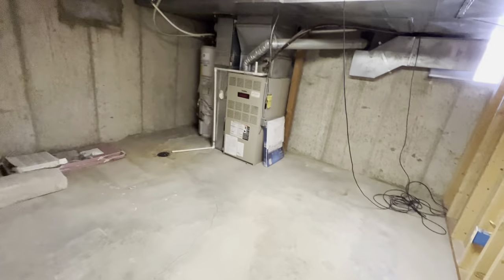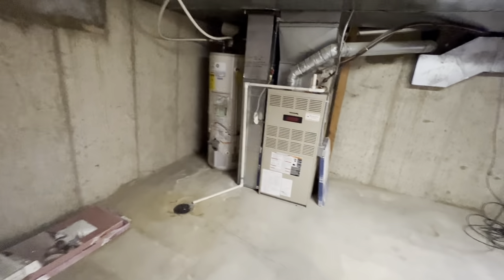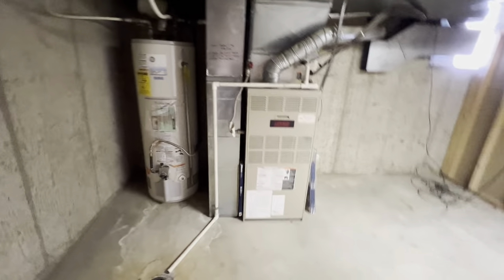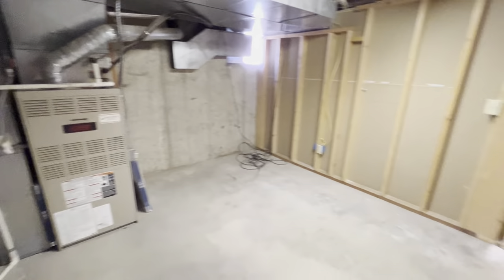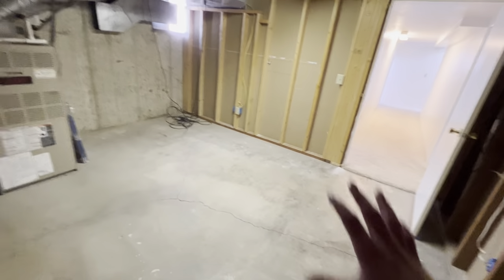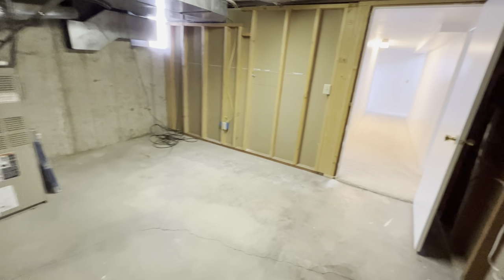Right here you do have the utility room with your hot water heater and furnace. The extra filter should be replaced, and there is also a little extra storage area over there.